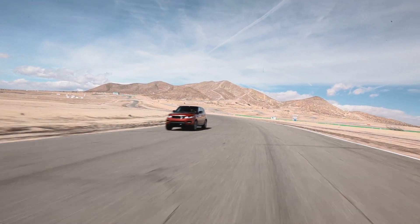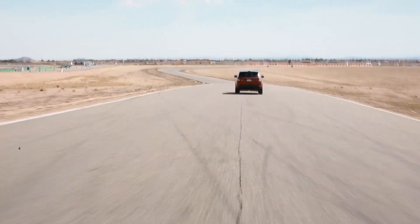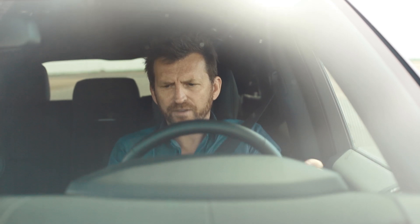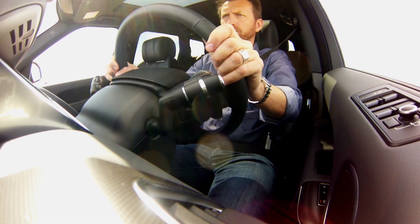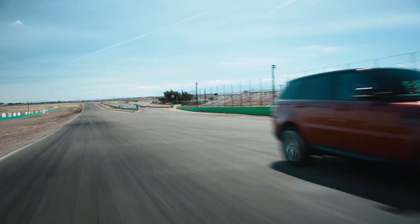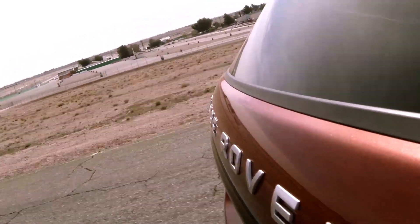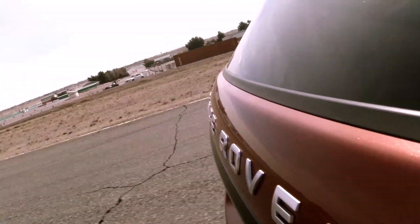It's got an eight-speed gearbox, obviously automatic, but I'm making the most of the paddle shifters on the steering wheel. I mean, I'm doing 110, 115, 120, 125 — just slow down to third gear, pop it into the corner. Let the car take a set; it's obviously very important to let the weight transfer, even more so in something that has quite a high centre of gravity.